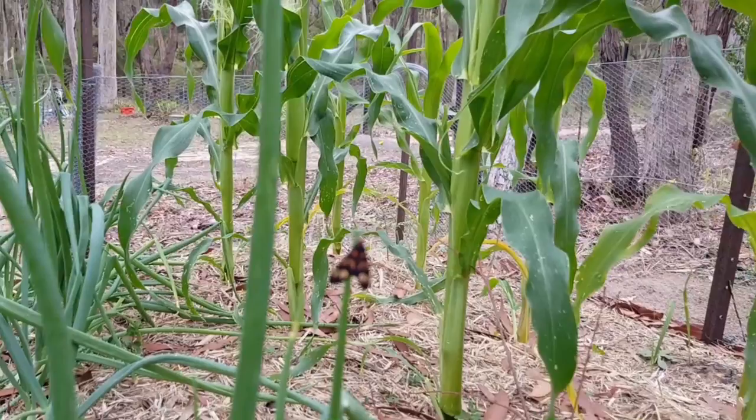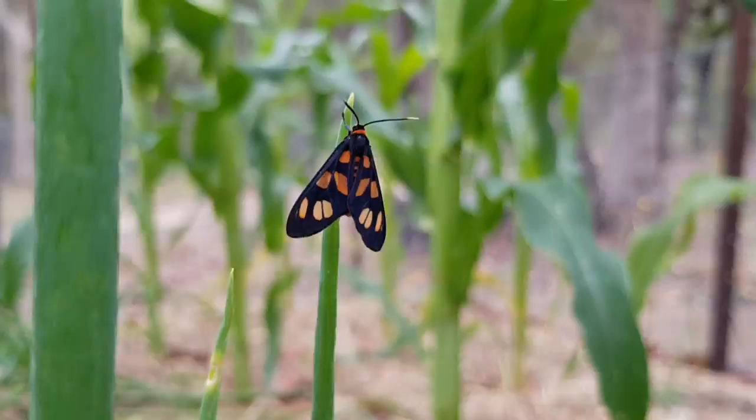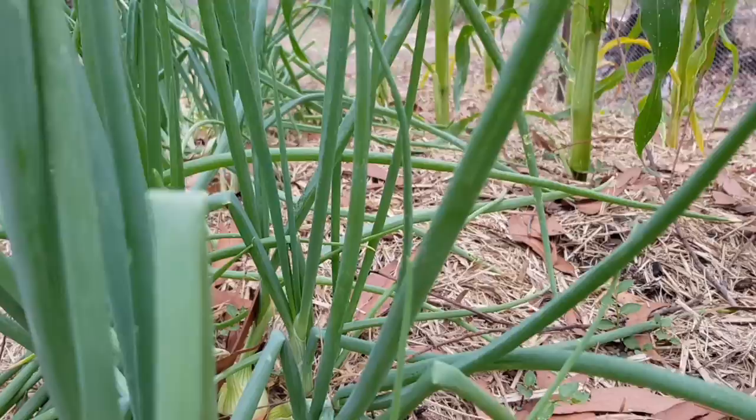Anybody know what this bug is? I haven't researched it yet. I found a really big one in the house — probably about two inches, so they do get quite big. I'm not sure if they're eating my plants or just sitting there and hanging around.